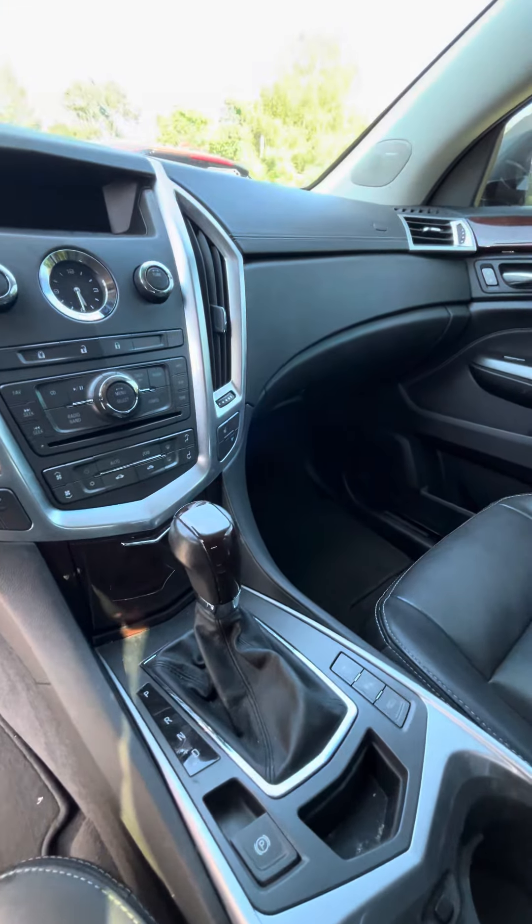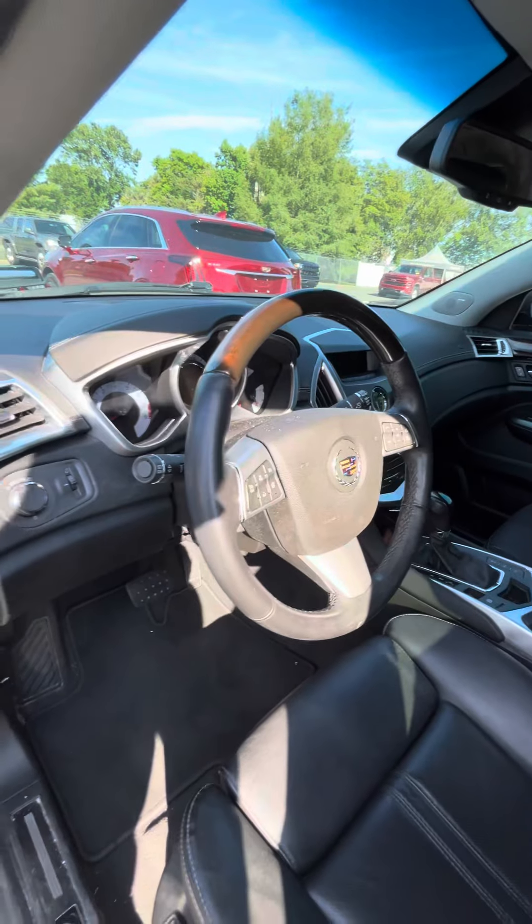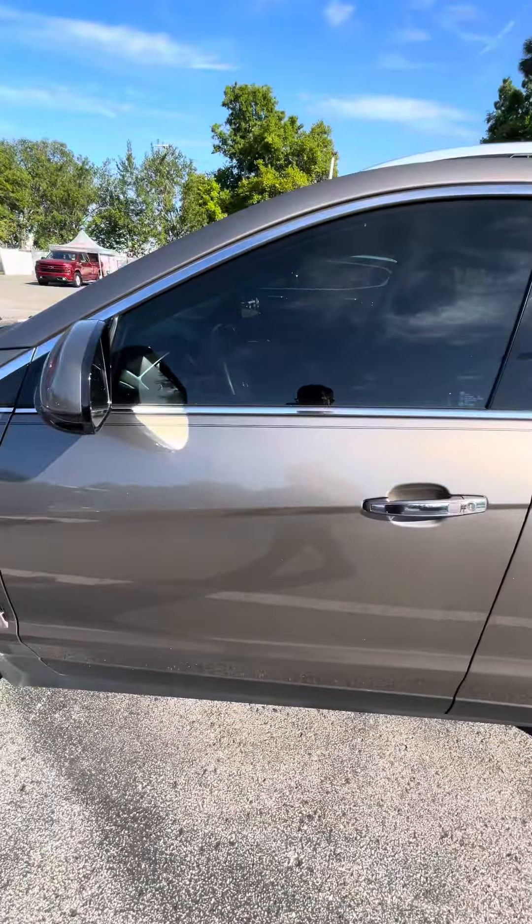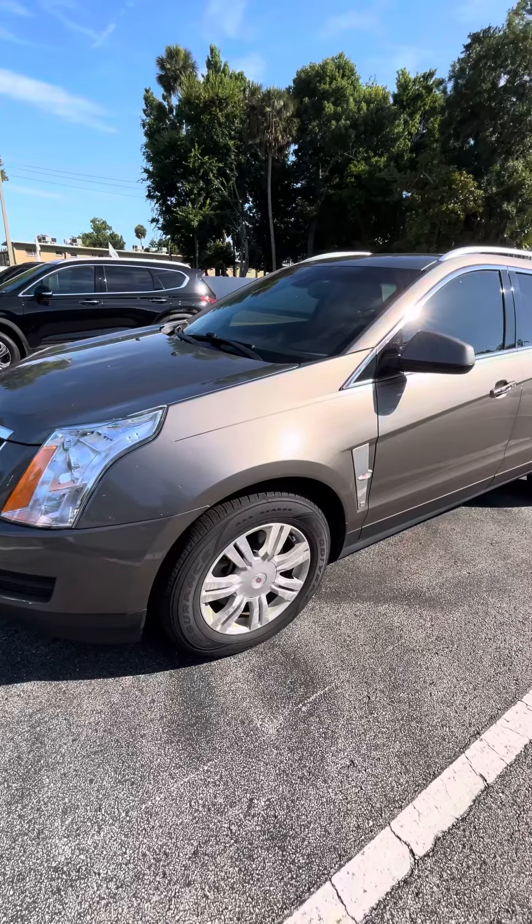This is the driver seat. This is the most used on it, and it's still in great shape also. You got heated seats, parking assist, and a heated steering wheel.